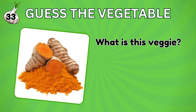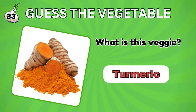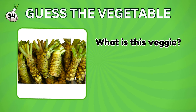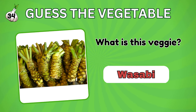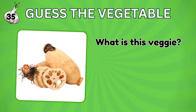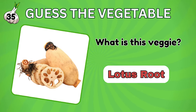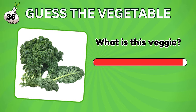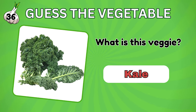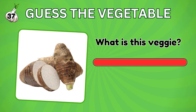How about this? It's ginger. Don't get confused with this one. It's turmeric. Guess this root vegetable that is famous in Japan. It's wasabi. What is this vegetable? Lotus root. How about this? It's kale. Guess this vegetable. Taro.